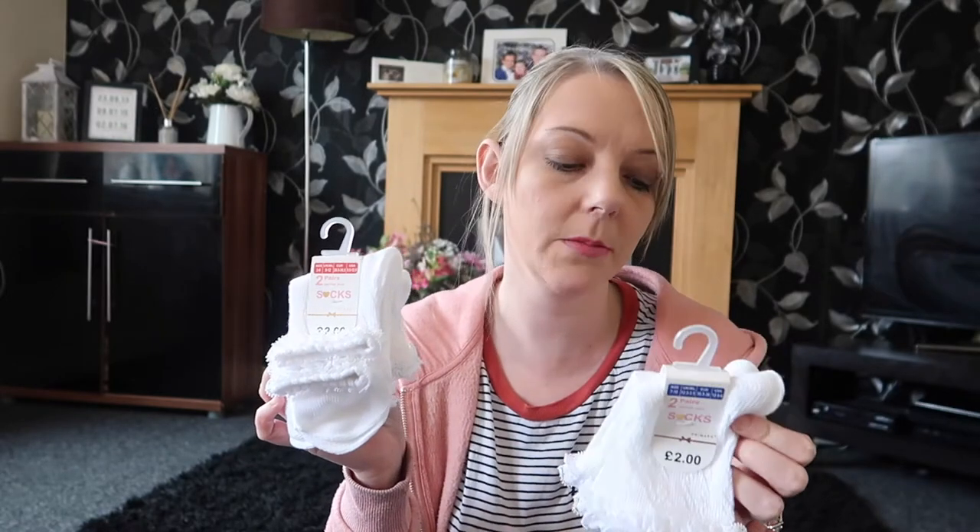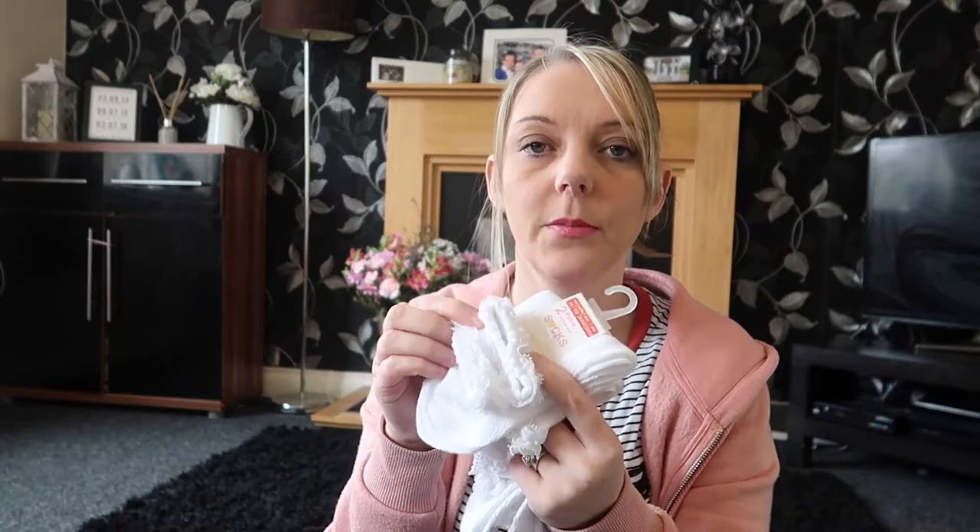They always need school socks so I bought a two-pack for Sophie and a two-pack for Amy, and they were £2 each. They're just white and they've got the frilly bits on. Now it's getting to better weather they won't be wearing tights anymore, so I like the socks with the little frills on. I do wonder how long they'll stay clean for though!